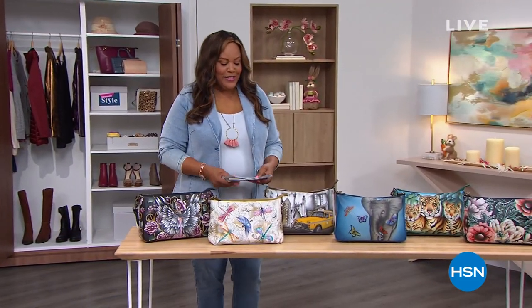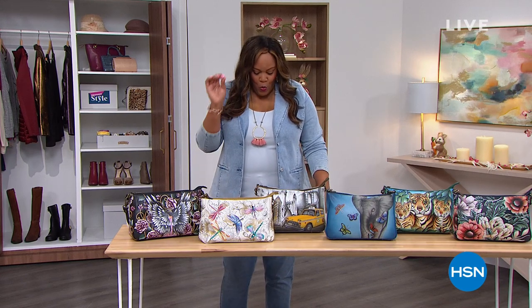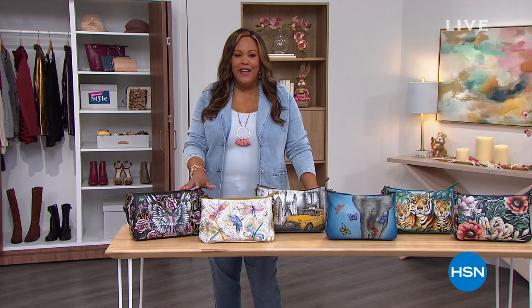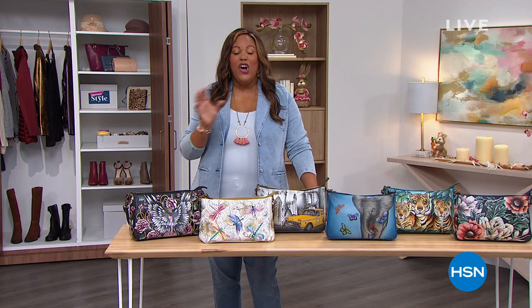We have a wonderful Today's Special for you. I asked you today, what's your favorite spring print? Part of the reason I ask you that is because we have a wonderful Anushka bag that represents all of spring — the colors. It's all hand-painted, all 100% premium leather. Let's take a look.